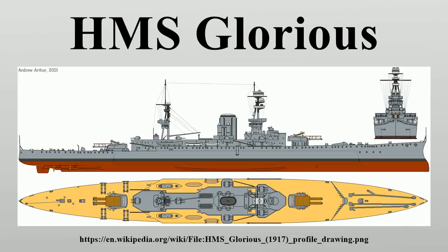HMS Glorious was the second of the Courageous-class battle cruisers built for the Royal Navy during the First World War, designed to support the Baltic project championed by the First Sea Lord, Lord Fisher.